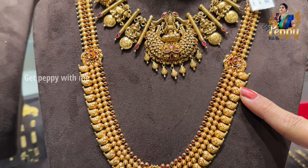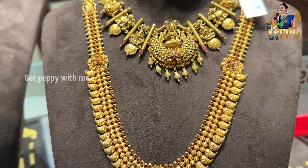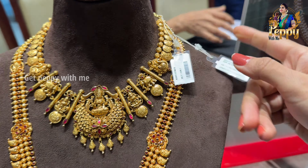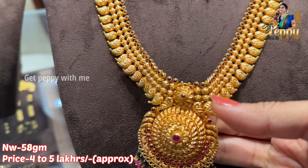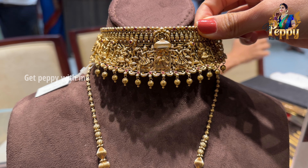Next is this kind of a long haaram with beautiful mango detailing and a center round pendant. Net weight of this is coming close to 58 grams — a lightweight long haaram. The price will be close to 4 to 4.5 lakh rupees approximately. A really nice and beautiful piece.